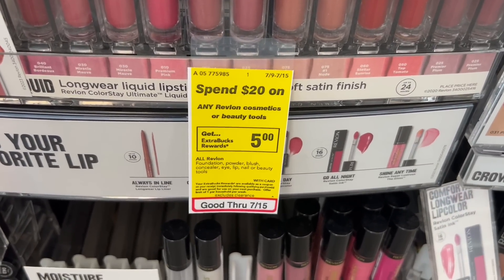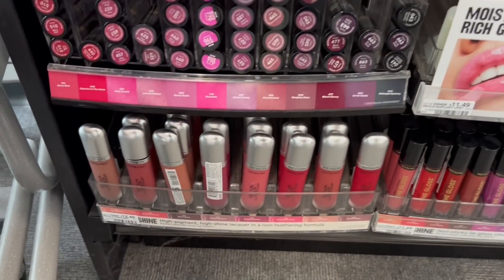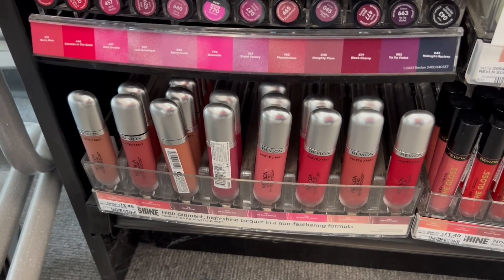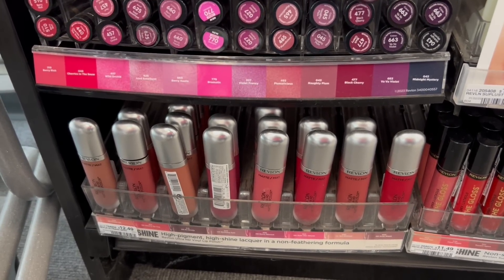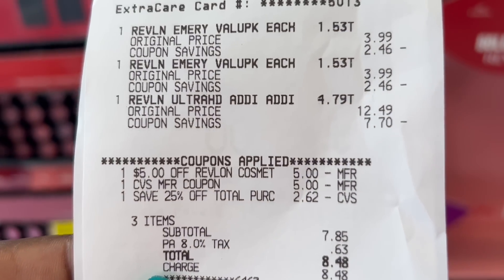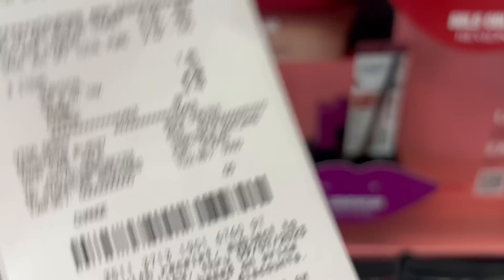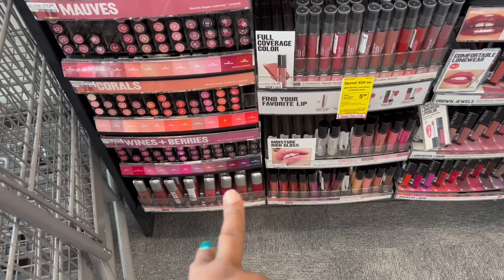My next transaction: when you spend $20 on any Revlon cosmetics or beauty tools, earn back a $5 ExtraBuck — limit one. I'm picking up one Revlon Ultra HD for $12.49 and two Revlon nail boards at $3.99 each, bringing me over $20. I'm using the $5 Revlon cosmetics instant coupon printing this week from 7/9 to 7/15. Back with the receipt — I rolled in a $5 ExtraBuck and had a 25% off your total purchase, taking off $2.62. Total came to $8.48, I got back the $5 ExtraBuck, and I'm submitting to Ibotta for $3 on the lip and $1 twice for the Revlon nail boards.